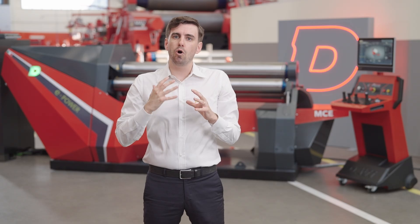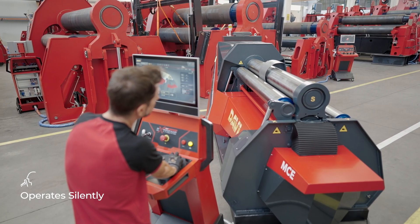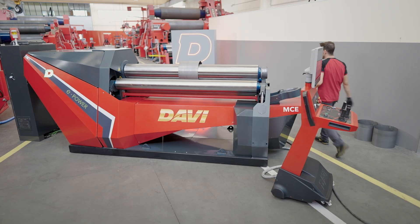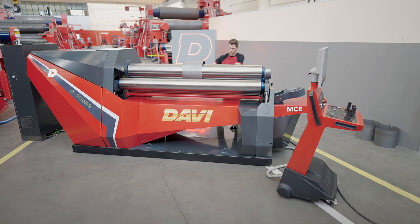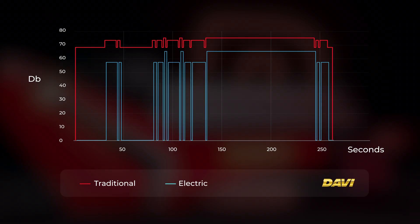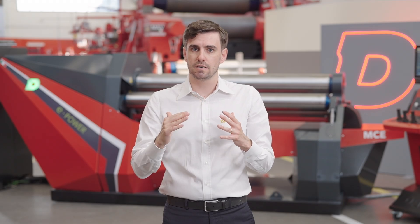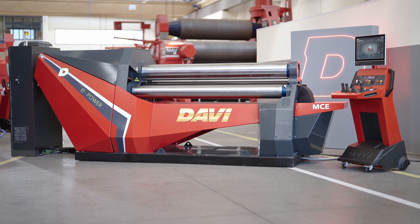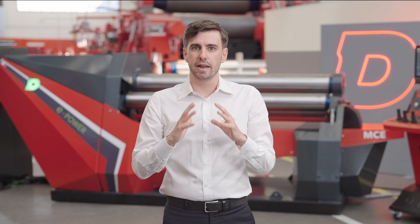ePower operates silently both in standby mode and operational mode, thanks to the innovative start-and-stop feature. Whether the machine is in standby or operational mode, it operates quietly, providing a peaceful working environment. The noise level is significantly reduced, allowing users to focus on their tasks without distractions or disturbances. Unlike traditional machines that may emit constant noise, ePower remains quiet and ready to work without causing any disturbance.